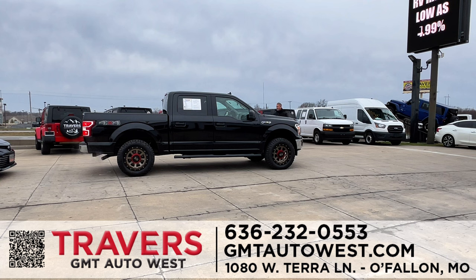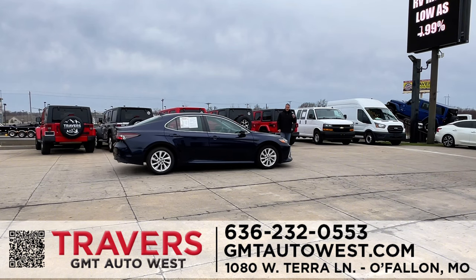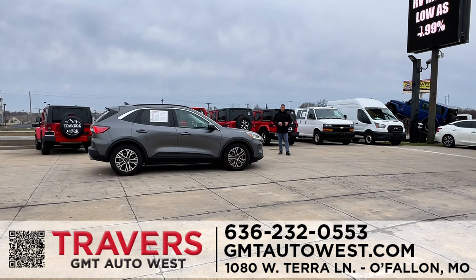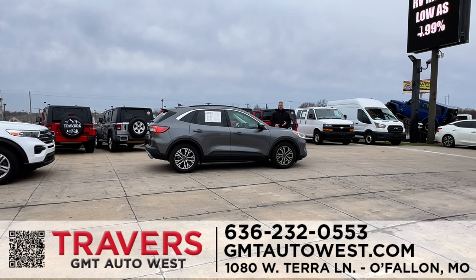Here's another new arrival — a 2019 F-150 Crew Cab XLT. I carry this truck in six-cylinder, V8, and diesel. This one has a really nice body lift and set of wheels and tires. A 2023 Toyota Camry — one owner, front-wheel drive, four-cylinder, great on gas, priced $3,000 below retail. Whether you want small SUVs, full-size SUVs, cars, trucks, or vans, we're a one-stop shop at Travers GMT West, open Monday through Saturday.